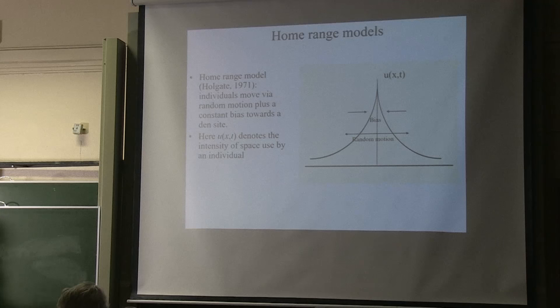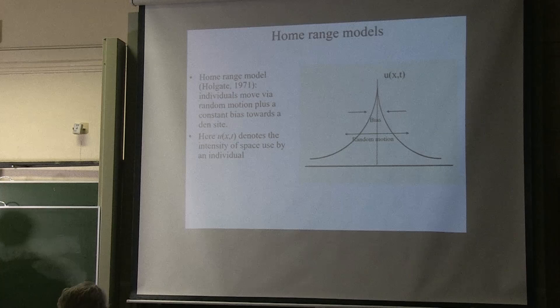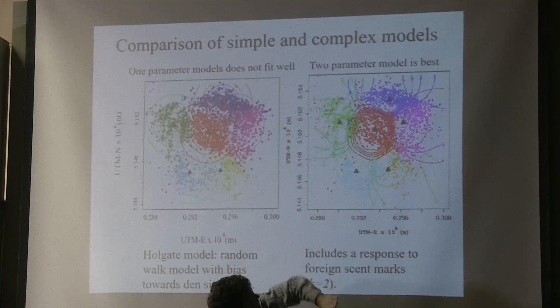We might ask: was all this worth it? Couldn't we have just used the simple gate model that said there was just bias towards a den site and random motion — wouldn't that be almost as good? The answer is actually no. On the left you see the fit to that simple gate model, and it's really just concentric rings, like target patterns for density. Whereas the model isoclines for density — the red contours — fit the data a lot better.